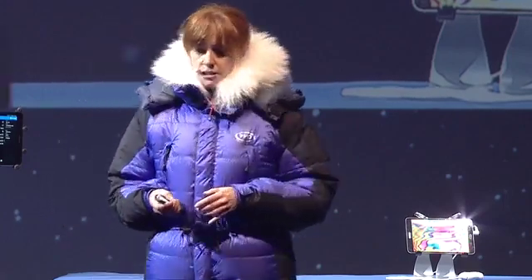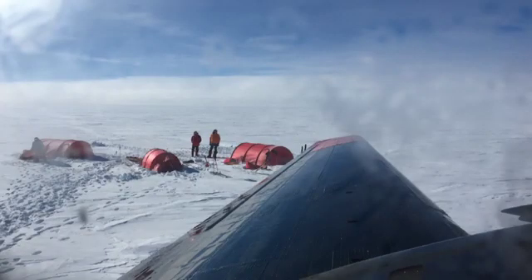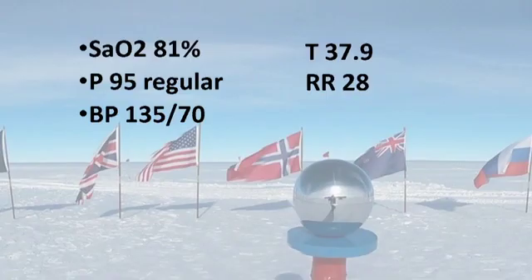So we jumped on our trusty DC-3 and hopped over to the temporary camp they'd set up on the Antarctic Plateau. We bundled Jack into the airplane and headed back to the South Pole, where I was faced with a diagnostic dilemma in the most remote location on Earth.